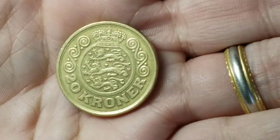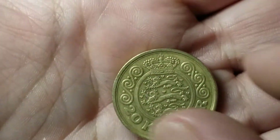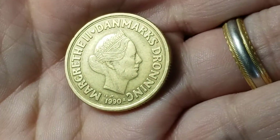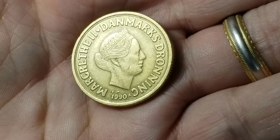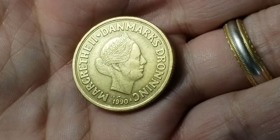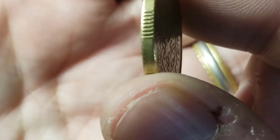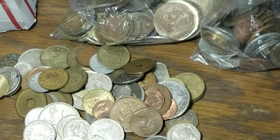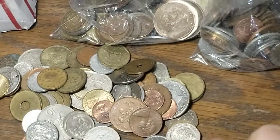Here's another coin that has my attention. This is going to be a 20 Kroner coin from 1990 from Denmark with Queen Margrethe II. It's a nice coin — got the segmented lettering on there. I like that coin. That one's another good pickup. I've gotten about five of those in the first two bags.